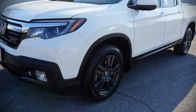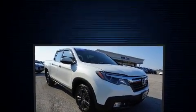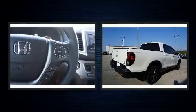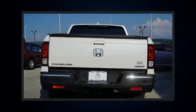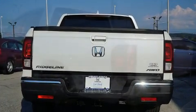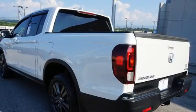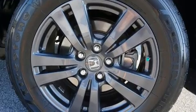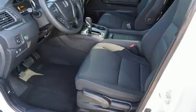Discerning drivers will appreciate the 2019 Honda Ridgeline. With just over 25,000 miles on the odometer, this truck is a leading example of refined versatility in the midsize pickup segment. A 3.5-liter V6 engine pairs with a sophisticated 6-speed automatic transmission, and for added security, Dynamic Stability Control supplements the drivetrain.